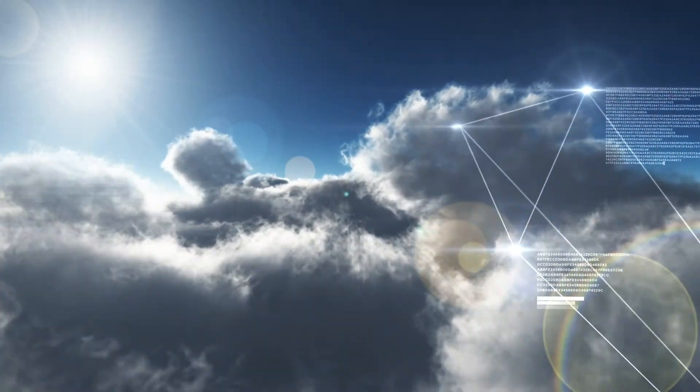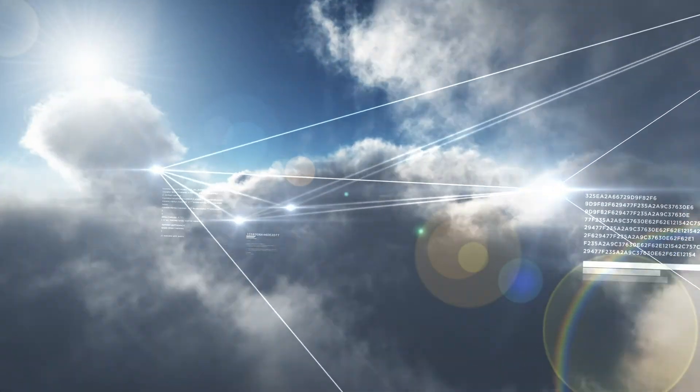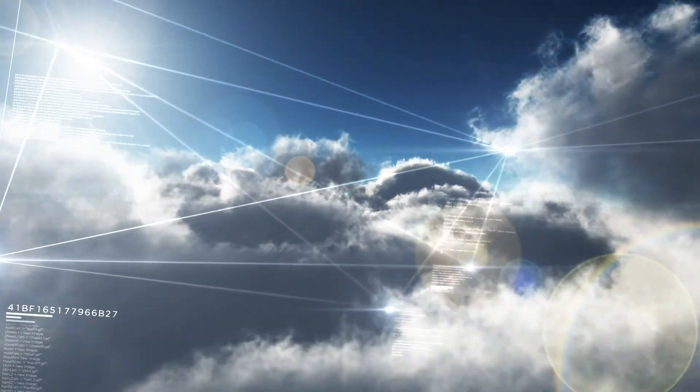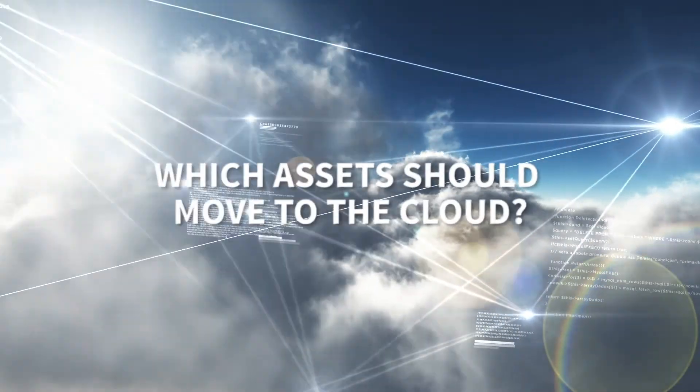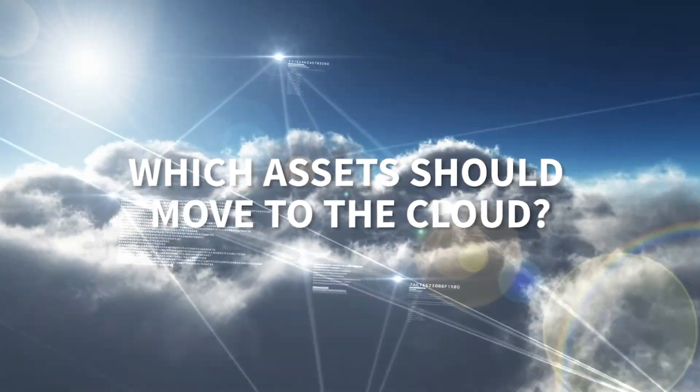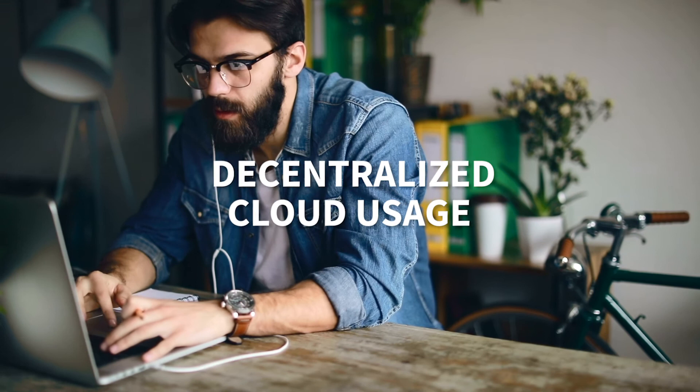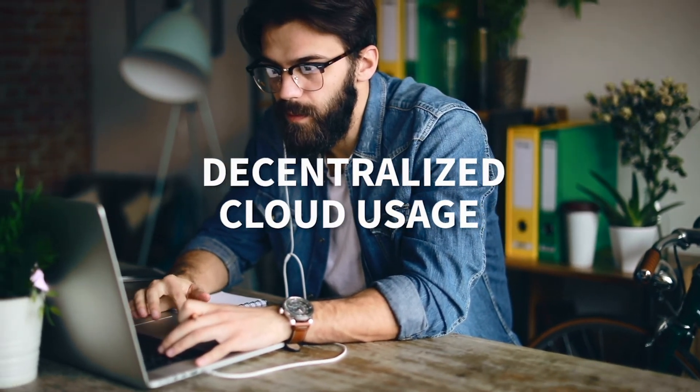Your cloud use keeps expanding. It's easy to deploy and use, but these same advantages can lead to overspend, loss of control, and many questions. Which on-premises assets should move to the cloud? What choices should I make for multi-cloud and hybrid cloud? How do I manage cloud spend without visibility of all usage? When you can't clearly see the answers to these questions, cloud management can be overwhelming and mistakes can be costly.